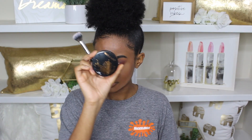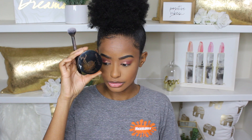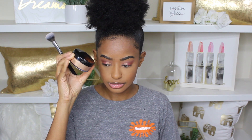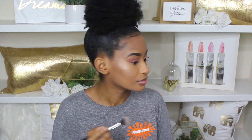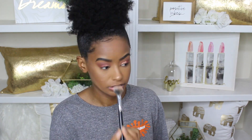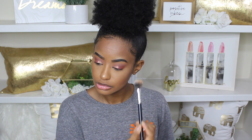Another product I totally forgot I had — this is a Loose Highlighter by Wet n Wild. It was so beautiful. It's very fine, so it goes on very smooth and it's not cakey at all. I'm also going to use my favorite highlighter, the Maybelline Master Chrome, because I can't stay away from that. We're going to top it off with that, and then once that's done we're going to set it and our look is pretty much complete.